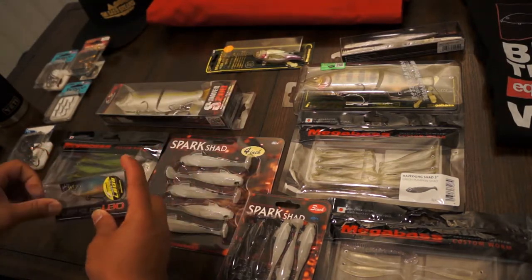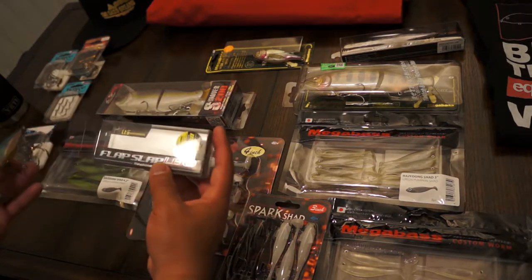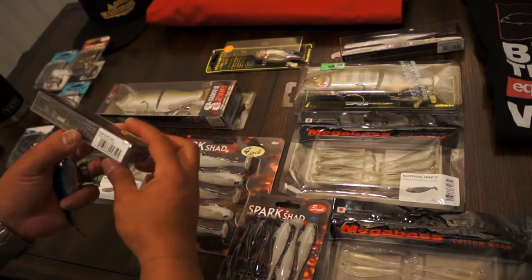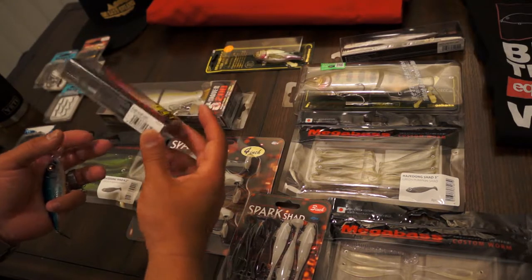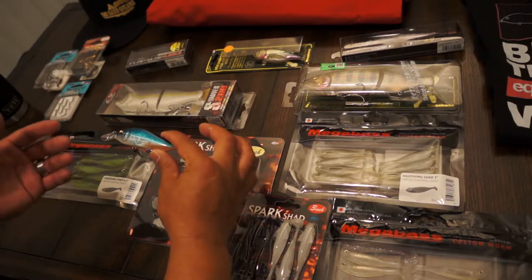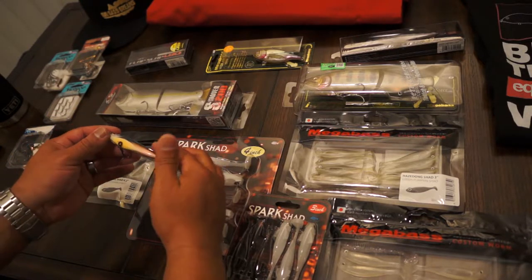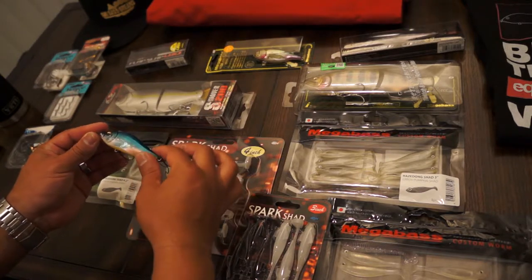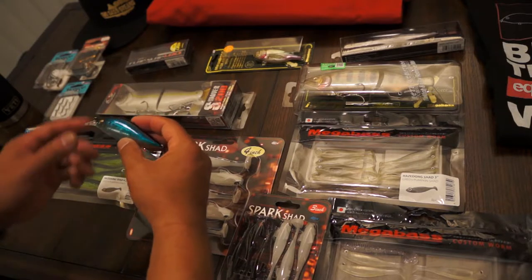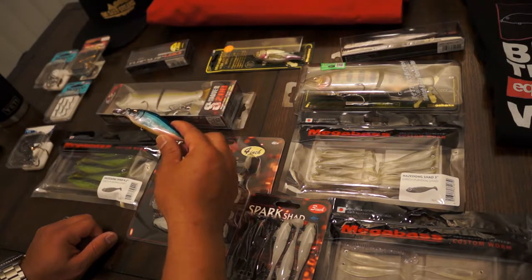We have lots of threadfin shad around getting eaten. One of the first baits I decided to pick up - I already have the non-LBO version - is the Megabass Flap Slap LBO. I really like this color, GP Blue Mint Shad - sick name. It has that blueback top that a lot of baits have, very fishy. It has some pearl, and pearl orange on the bottom with hints of orange and red. If you can see my finger behind it, this bait is pretty transparent.